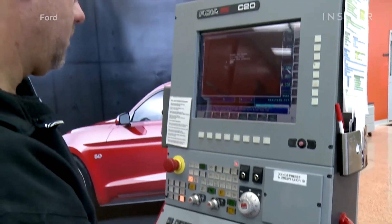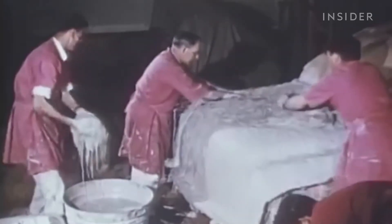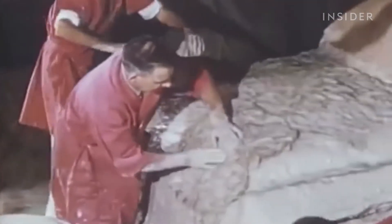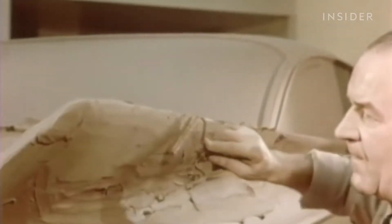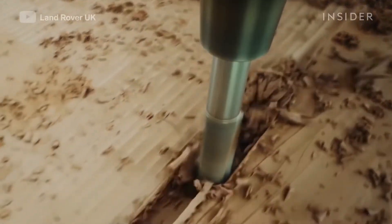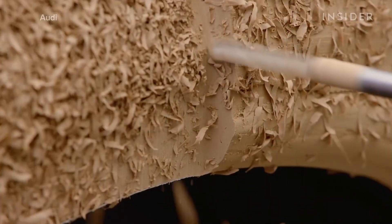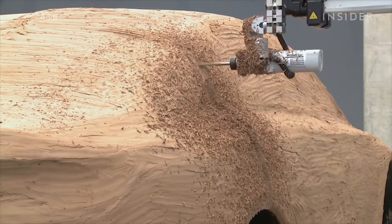This doesn't mean clay models are an ancient design method that hasn't changed. Decades ago, when the entire model had to be developed by hand, it could take weeks upon weeks to create a model to begin working with and testing. Today, with CNC machines and data-driven systems, a detailed model can be milled overnight for sculptors to begin working on. Just like the entire car industry, it's evolved to be faster.